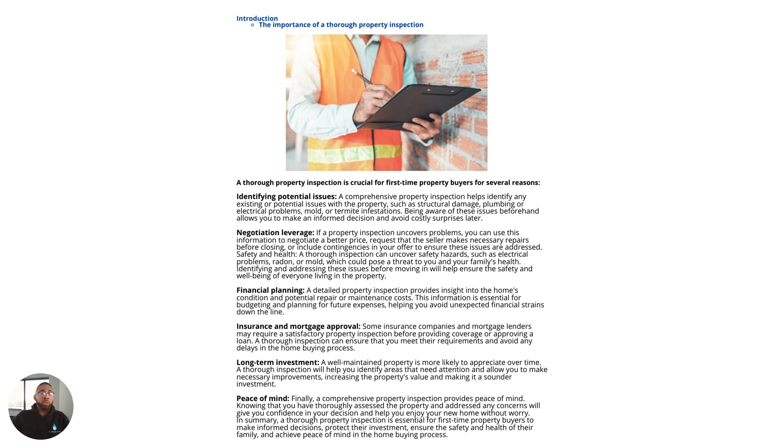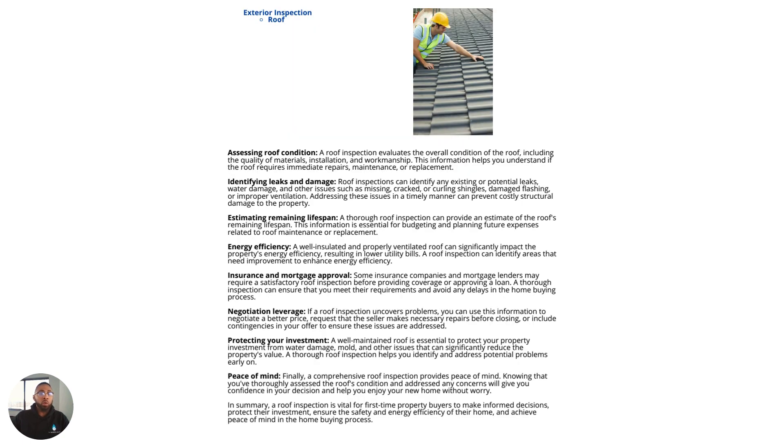So here you can see the table of contents. It's very extensive. It covers a wide range of issues that you will encounter in a home that is distressed or compromised, or just issues that you want to be aware of and know what to look for.